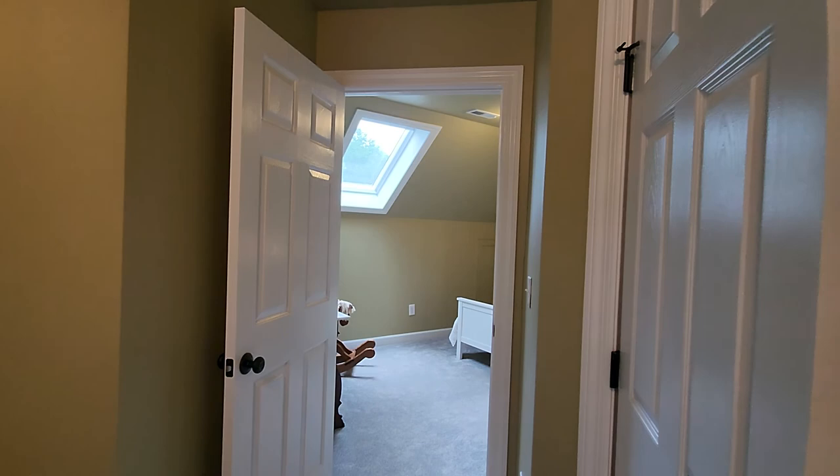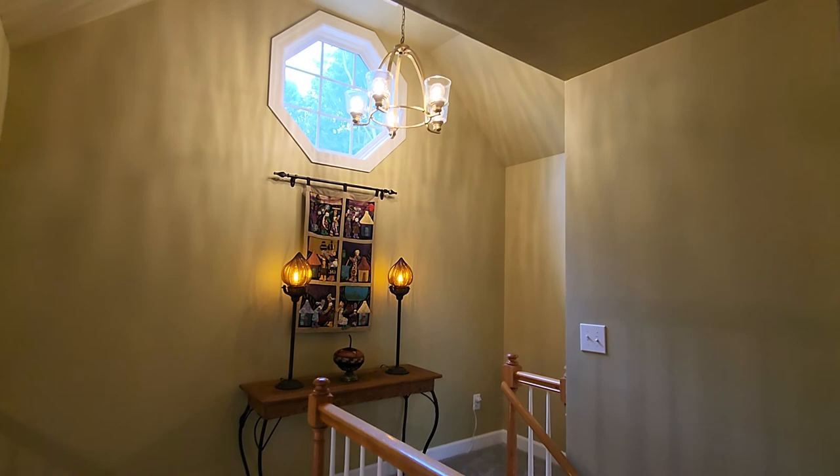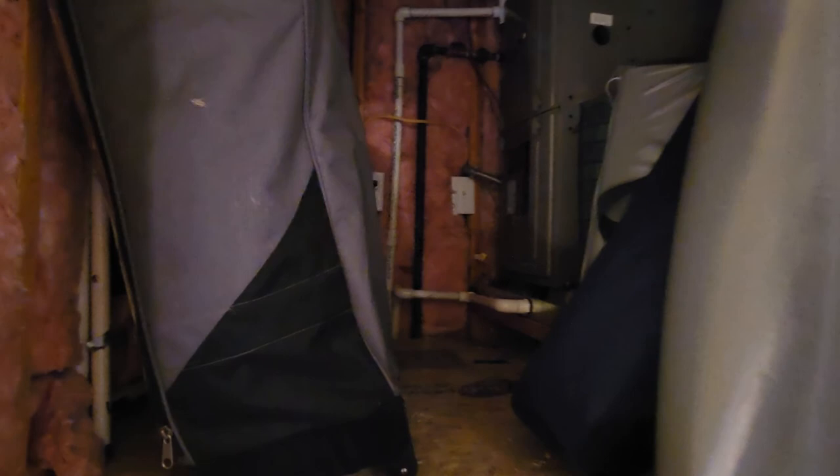This storage area is where the upstairs furnace is located. It has extra storage above and heavy insulation in the walls. You can tell a great temperature difference from the main level — the house is well insulated.